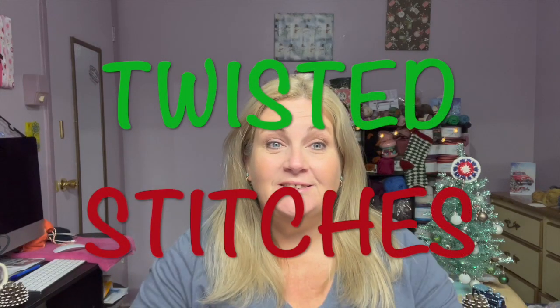Welcome back to Twisted Stitches, my name is Tammy! Today is December 23rd, 2021, so that must mean it is Day 23 of Felicity Yarn Studios' 2021 Christmas Advent.